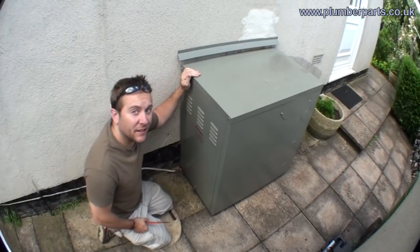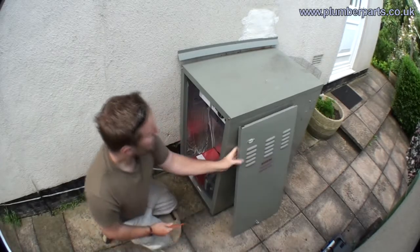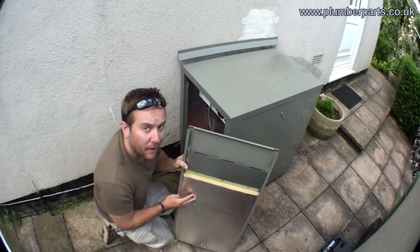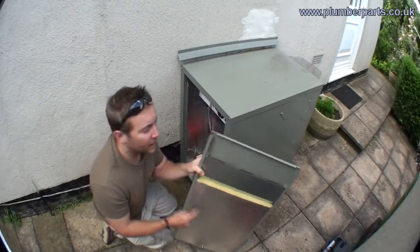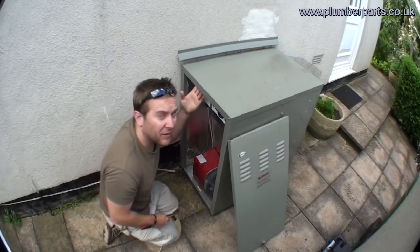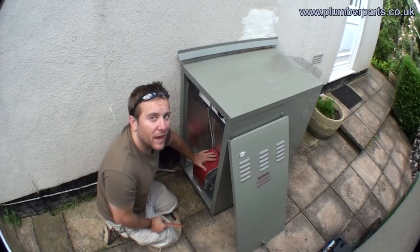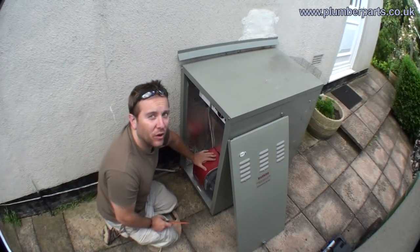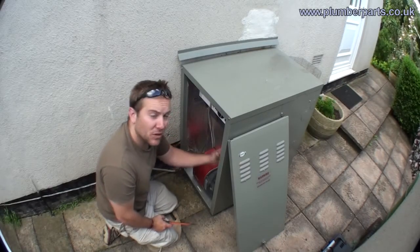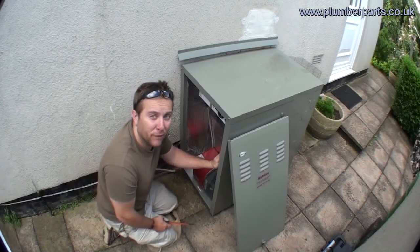This is a Grant Vortex Eco External 21kW boiler. The first thing you notice is all the panels inside are much more insulated from the cold outside so they won't freeze — same with all the panels on each side and on the top. Inside, the boiler is exactly the same as what you'll get from any kitchen, utility, or indoor boiler. The main difference is they have much more insulation and they also have a permanent live supply that goes to a frost stat.